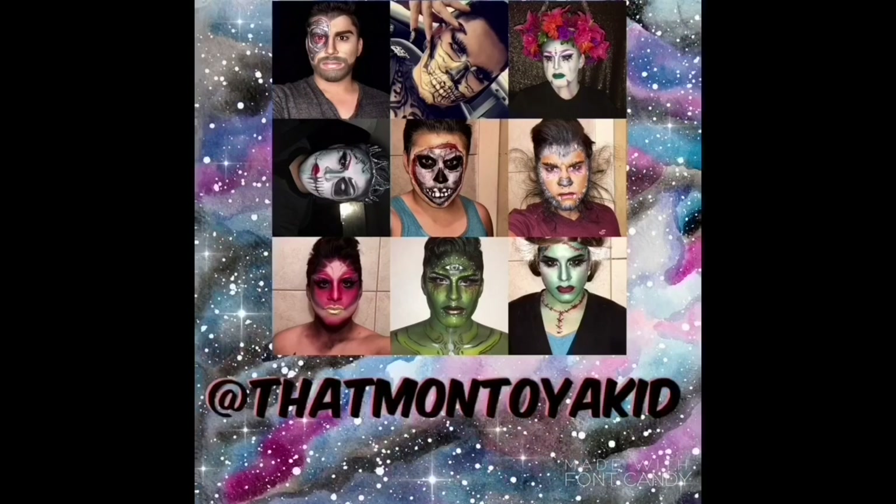Hey guys, welcome back to my channel. For today's look I'm gonna be doing this red inspired look based on today being World AIDS Day. This is dedicated to everybody in the LGBT community and anybody outside of it that is affected by AIDS — it is a huge epidemic and I definitely support the whole movement and ending the stigma. This is dedicated to anybody that knows someone suffering from it, or if you are suffering from it. I hope you guys like it, stay tuned.